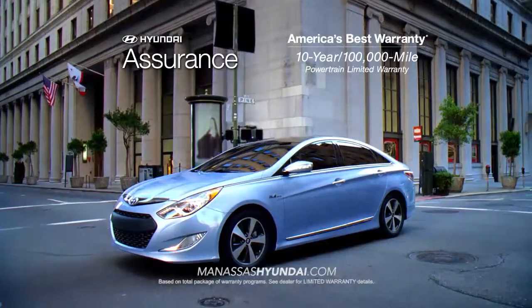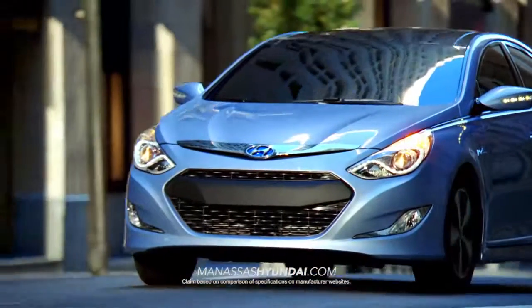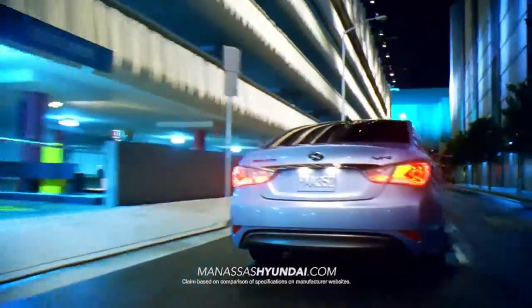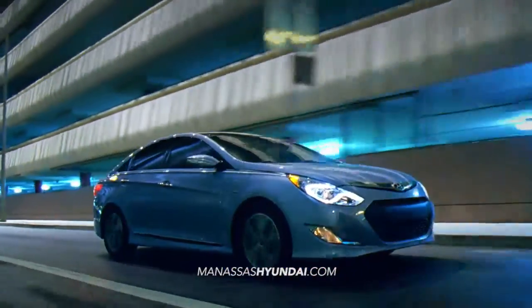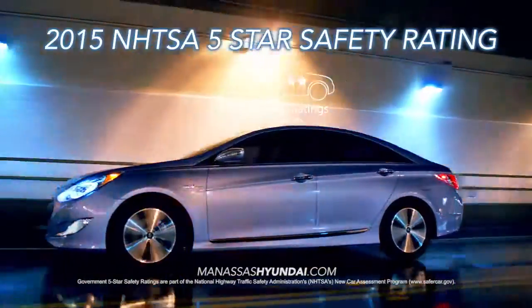Not only is the Sonata Hybrid backed by America's best 10-year, 100,000-mile powertrain protection, the lithium polymer battery is covered by a lifetime warranty. Sonata Hybrid breaks away from the pack with best-in-class passenger space and even more trunk space, which is hard to come by in most hybrid vehicles. And who doesn't like the peace of mind with an overall 5-star safety rating from the NHTSA?